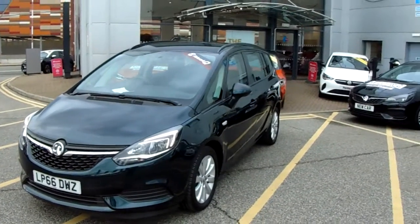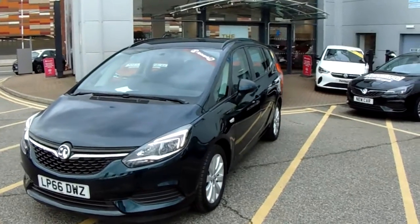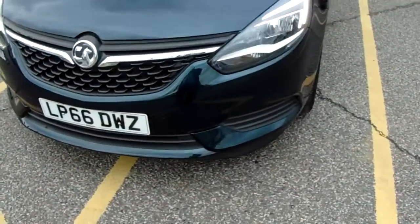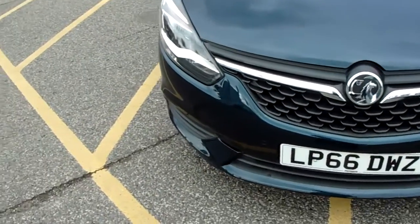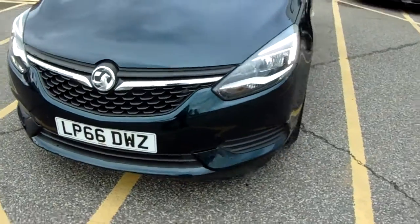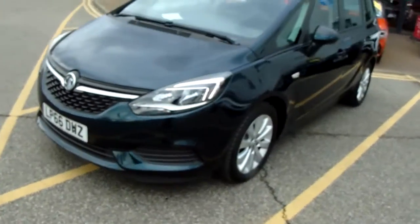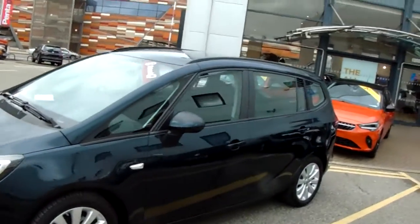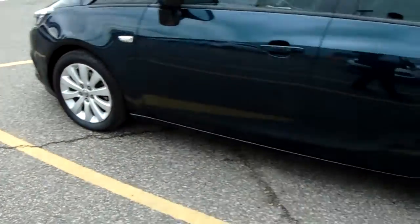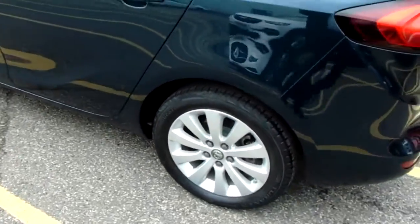I'm going to take us on a quick walk around the car now to show you some of the features of this Vauxhall Zafira Tourer. If you look along the front bumper you can see the car does have front parking sensors, and also rear parking sensors which I'll demonstrate around the back. The car is finished in dark green and you have alloy wheels as you can see here.